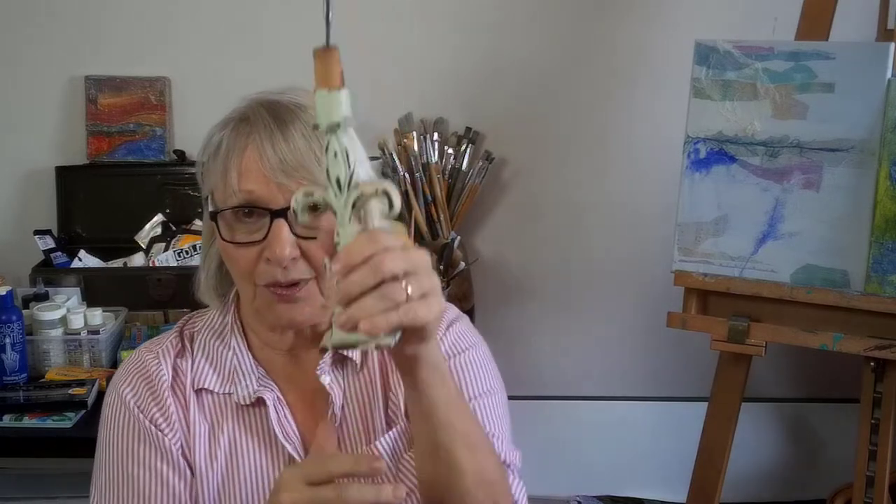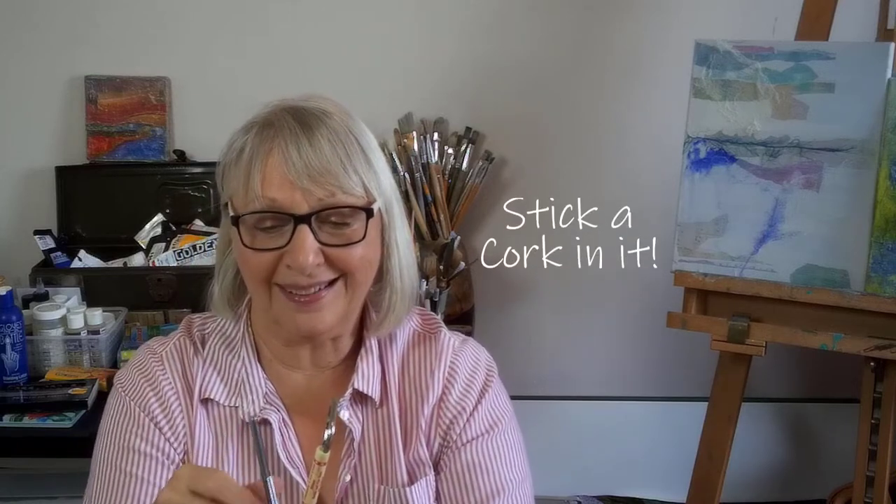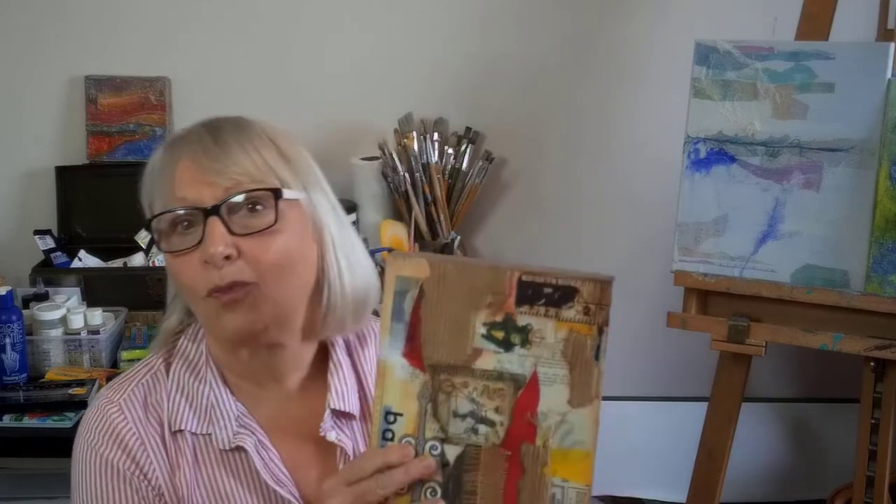This is my pointy thing holder — it's a cork in a very heavy candle holder. Stick a cork in it and it holds my pointy things. I've already showed you this once. It's vintage too — I just love vintage stuff. Another thing you can do is in thrift stores you might find chipboard boxes.